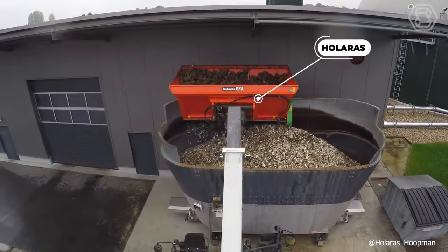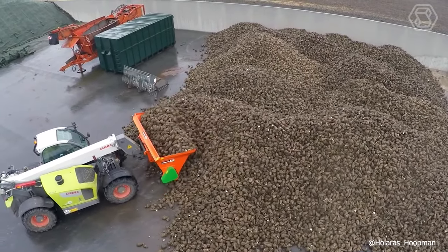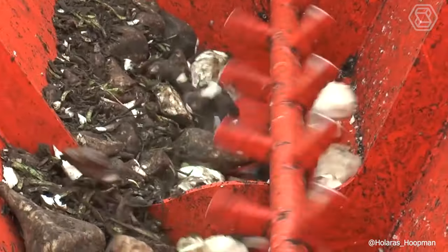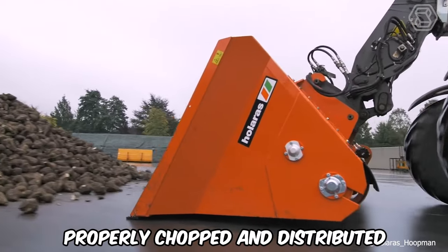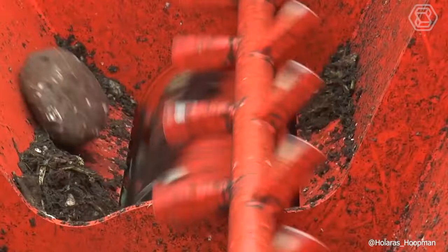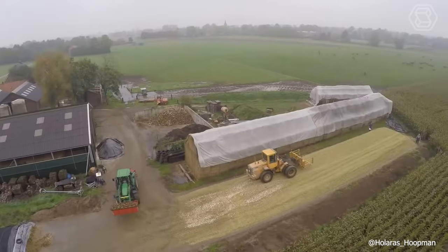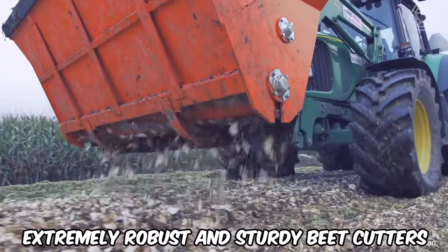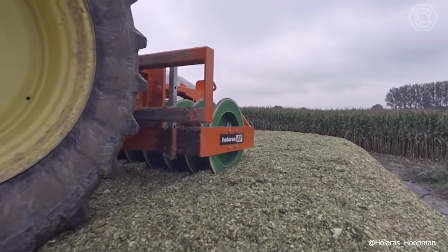Olaras beet cutters are the ideal solution for biogas plants when filling them with finely chopped beets to accelerate the fermentation process. The specially designed cutting drum with knives at the bottom ensures that the beets are properly chopped and distributed. The advantage of cutting is that the maximum possible structure of the beets is preserved while requiring low power. These extremely robust and sturdy beet cutters are suitable for three-point hitching to a tractor, wheel loader, or front loader.